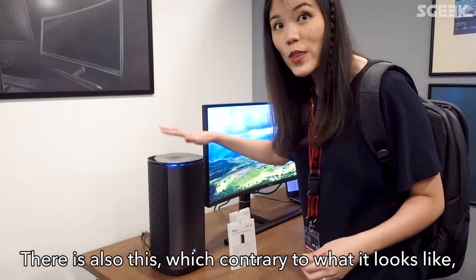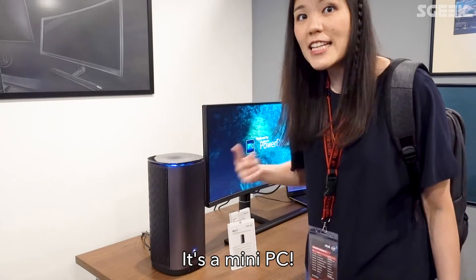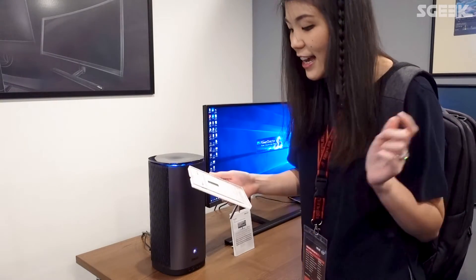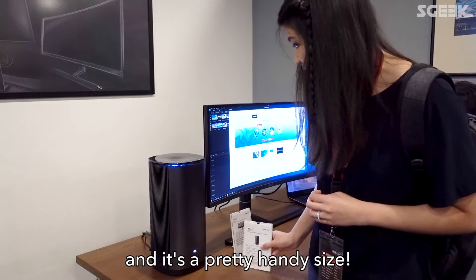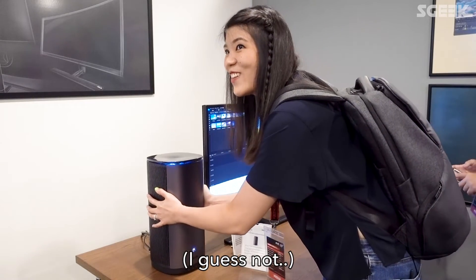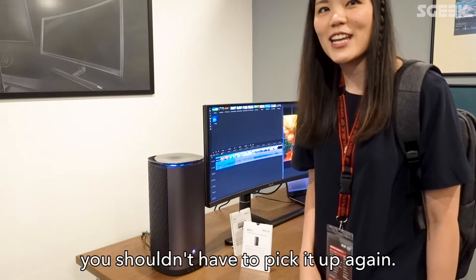There is also this, which contrary to what it looks like, is not an air purifier — it's a mini PC. It is powerful and stylish for professional content creators. It has Intel 9th Gen core processors and Nvidia Quadro graphics. It's a handy size, though it's very heavy, so once you put it down you shouldn't have to pick it up again.